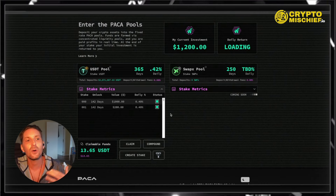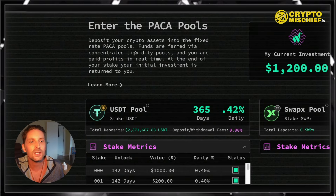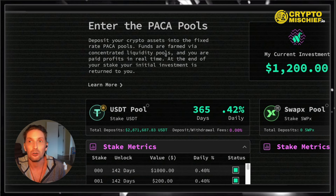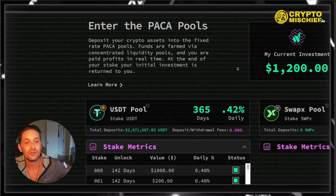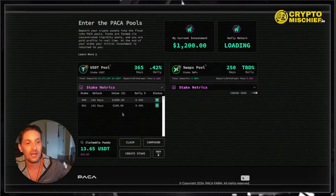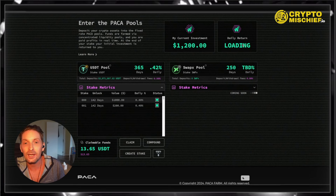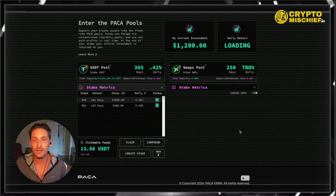The whole way it works is you deposit your crypto assets into the fixed rate Paka pools. Funds are farmed via concentrated liquidity pools like PancakeSwap or Aerodrome. You are paid profits in real time. At the end of your stake, your initial investment is returned to you. So after my stake is up — I still have 142 days until these are finished — I will get my tokens back into my wallet. The USDT will come back to me, plus the earned interest. It's a win-win situation.